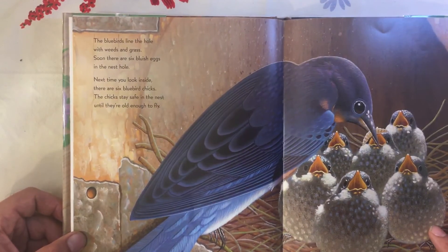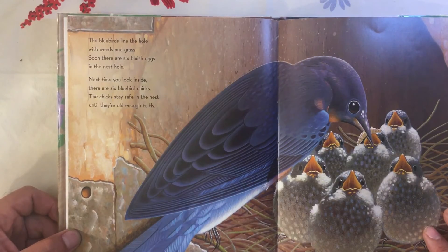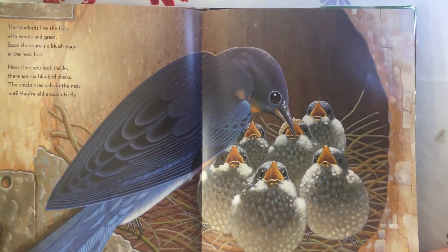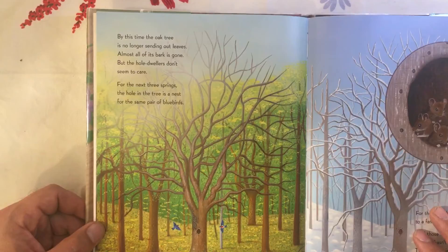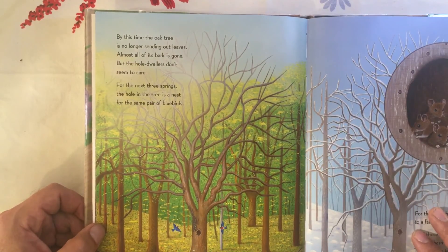The bluebirds line the hole with weeds and grass. Soon there are six bluish eggs in the nest hole. Next time you look inside, there are six bluebird chicks. The chicks stay safe in the nest until they're old enough to fly. By this time the oak tree is no longer sending out leaves; almost all of its bark is gone.